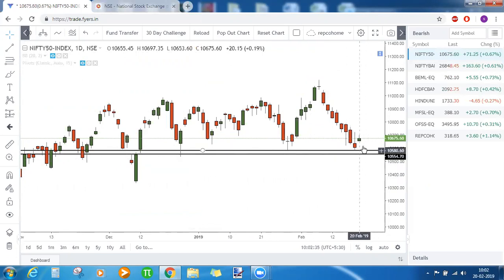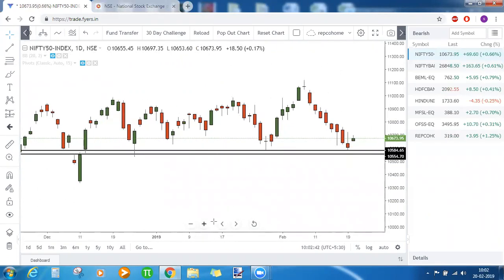If Nifty maintains its support and takes a good upturn — yesterday's candlestick pattern is also an inverted hammer, which happens at the end of a bearish rally, from where a possible reversal can be seen. Today the same reversal is visible but not yet confirmed. If it makes a good green candle and closes above the closing price of the prior red candle, it becomes a morning star pattern.